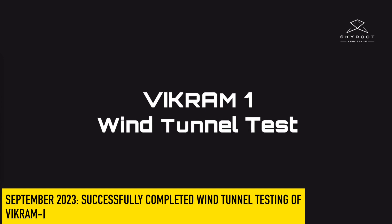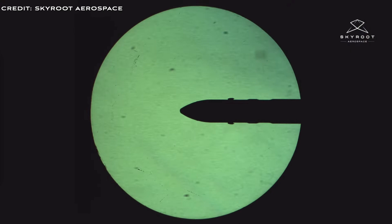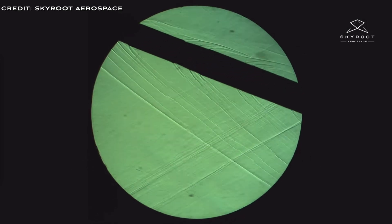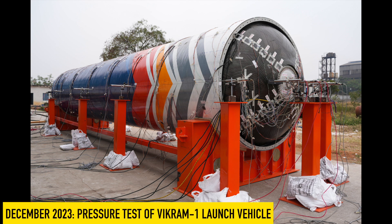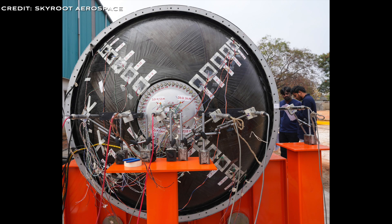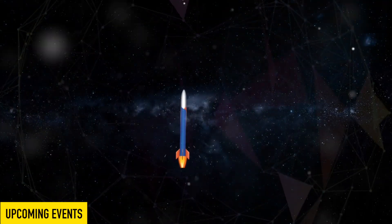In September 2023, Skyroot passed a wind tunnel test for the Vikram-1 rocket at a lab in Bengaluru, verifying how the rocket handles airflow during flight to ensure it won't shake apart or veer off course at launch. In December 2023, the Kalam-1200 — an ultralight, high-strength carbon composite structure — underwent a pressure test simulating combustion pressures of 82.5 atmospheres.